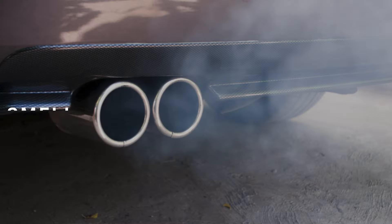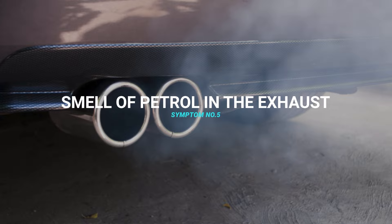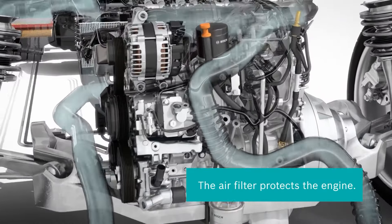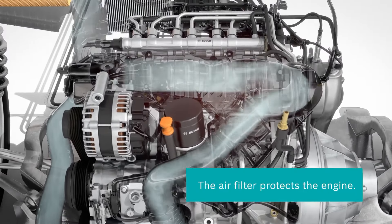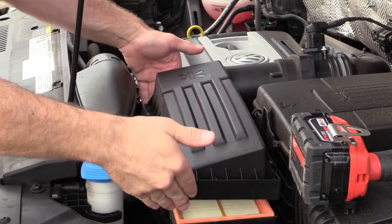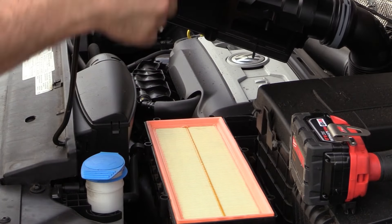The fifth symptom of a dirty air filter is the smell of petrol in the exhaust. If you smell petrol when starting the car, it's because insufficient air is entering the fuel injection system and the excess unburnt fuel exits the car through the exhaust pipe. When you replace the air filter the smell should go away.